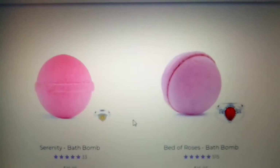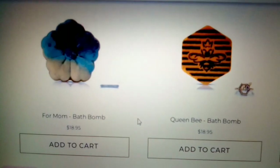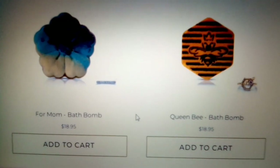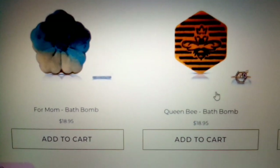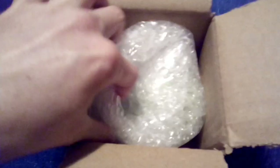And they got Serenity, a bed of roses. They have candles also. So let's go check out this bath bomb that I got and let's see what ring is inside it. Alright, so this is the one that I got and it came in a little box packaged like this.